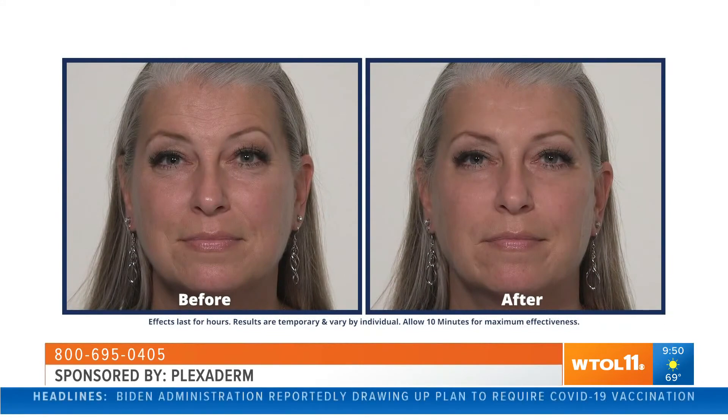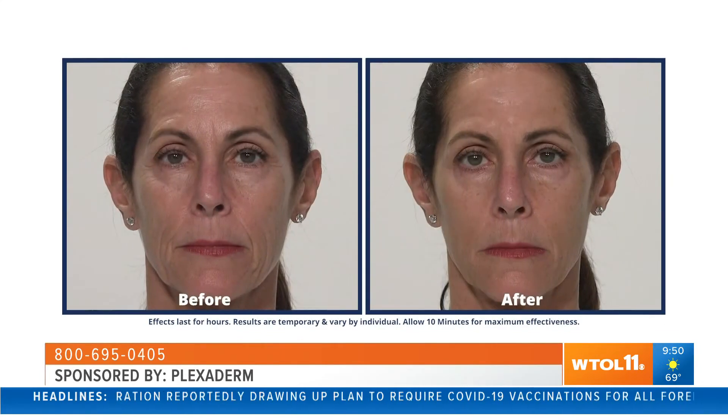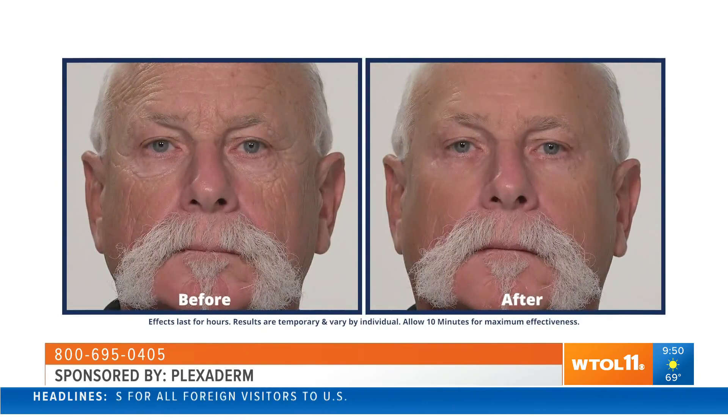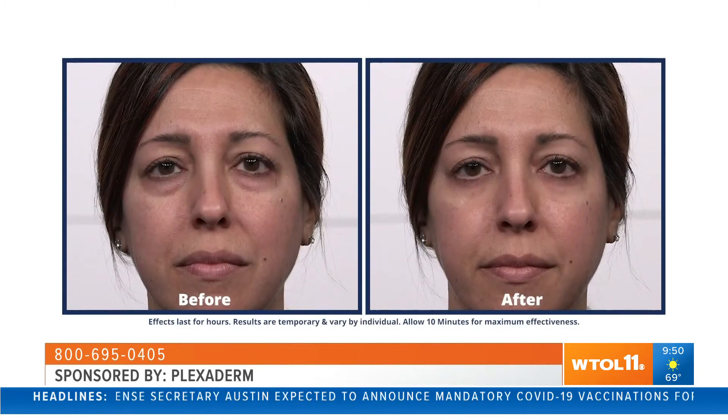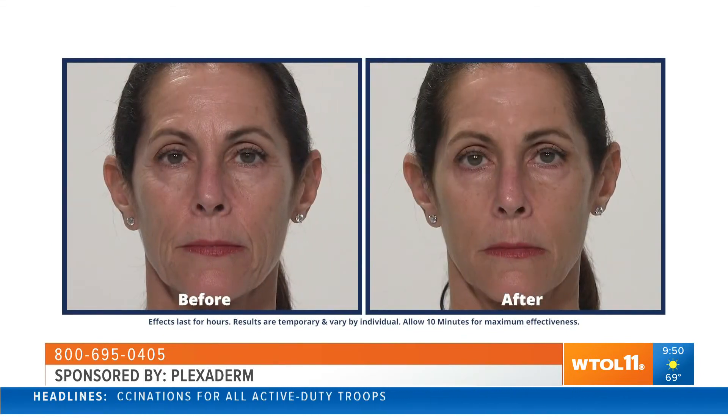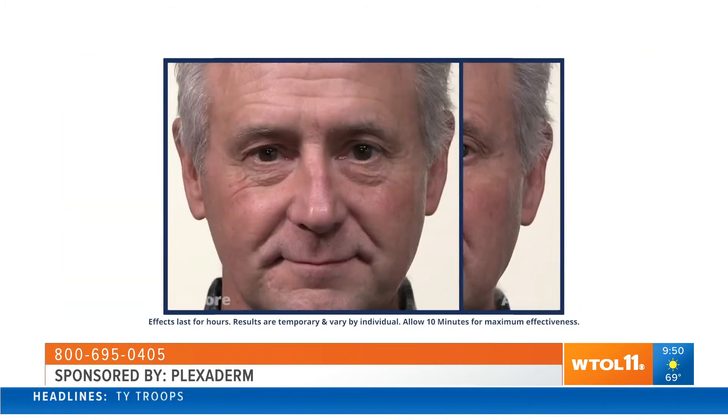Can all ages use Plexiderm? Yes, this is for all ages, men and women alike. A lot of men are hesitant or don't wear makeup, and covering an under-eye bag with makeup is pretty much impossible. Now you can put on this simple serum and look like your natural self but 10 or 15 years younger. I know men in my community who run up and hug me and say this has changed their life. I've been promoting this product for five years — it's stood the test of time. Results last up to 10 hours, and it can help any age, any gender feel more confident without hiding behind those masks.